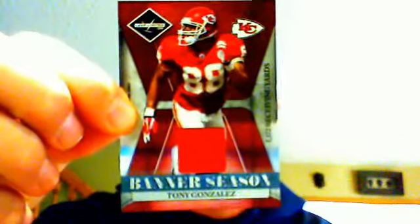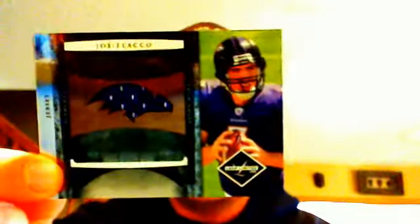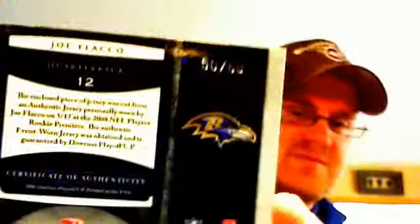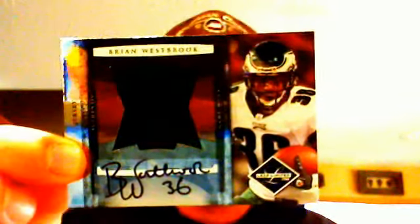After that, we moved on to one of my favorite products — 08 Limited. We had a Tony Gonzalez Banner Season jersey numbered to 100 for the Chiefs. We had Dan Connor for the Panthers numbered to 299 — definitely not the auto we were looking for. Then we got a Joe Flacco jersey numbered 50 out of 50. And the hit of the box, in my opinion — Brian Westbrook, a very very nice signature, big jumbo jersey auto numbered 20 of 25. You do not see a lot of his autos, and he was good for many years for Philly.